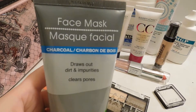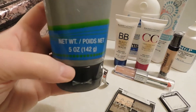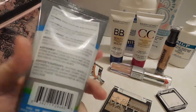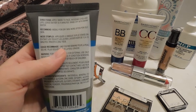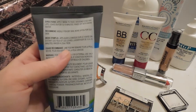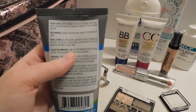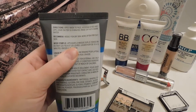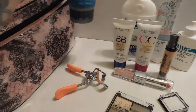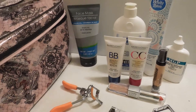I got this charcoal face mask and it says it draws out dirt and impurities and clears pores. I've been wanting to try a charcoal mask for a while. It says to apply the mask avoiding eyes and lips, leave on for 10-15 minutes and rinse off with warm water. For dry skin, do it weekly and more often for oily skin. I have really dry skin so I would probably only do it about once a week.